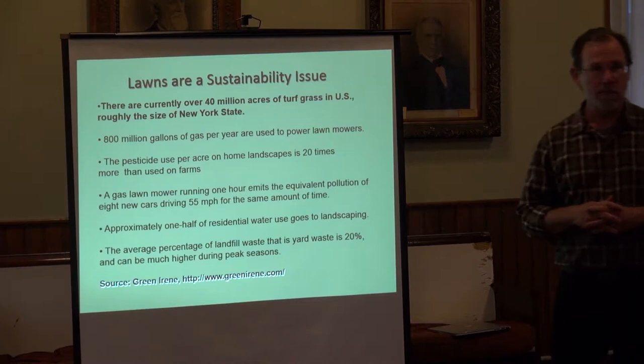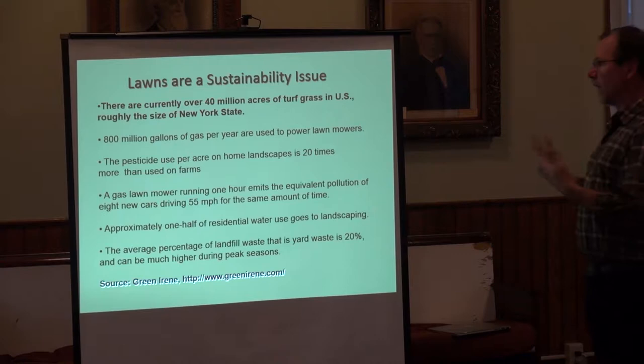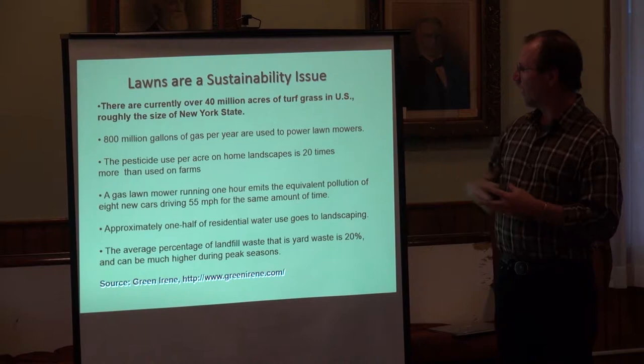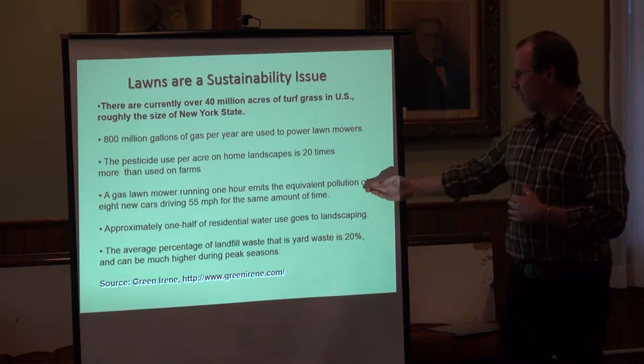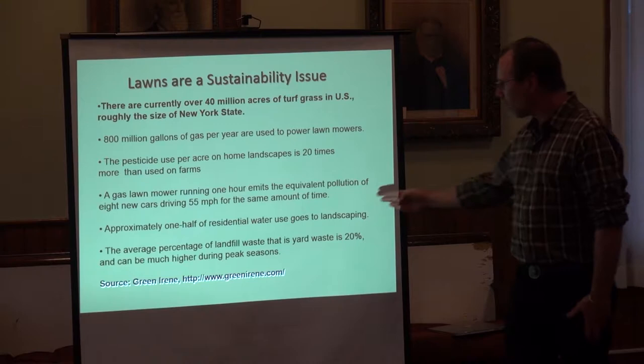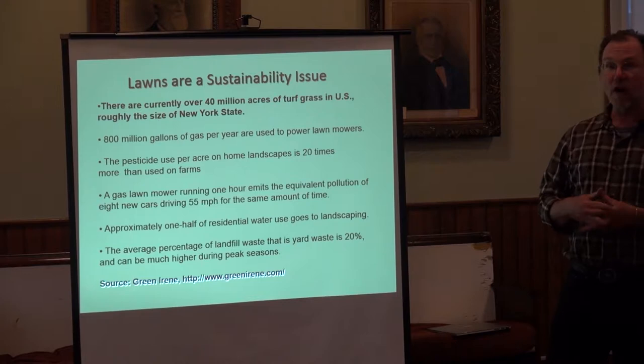Zooming back down into the home zone, the suburban home zone — I have to discuss lawns, because this is really a problem. There are some statistics about lawns in the U.S.: 40 million acres, roughly the size of New York State. Lots of gas used to maintain them, lots of pesticides, a lot of pollution coming off lawn mowers, a lot of water use going to landscaping. It's just a lot of energy use.